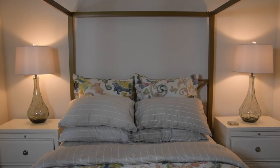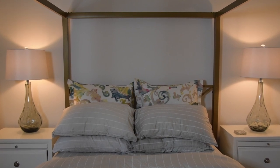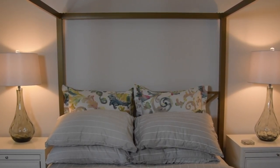Neutral palette. Avoid bold pink colors in this space and instead choose a neutral color like beige or gray to create a relaxing base for this room, making it light, bright, and spacious.